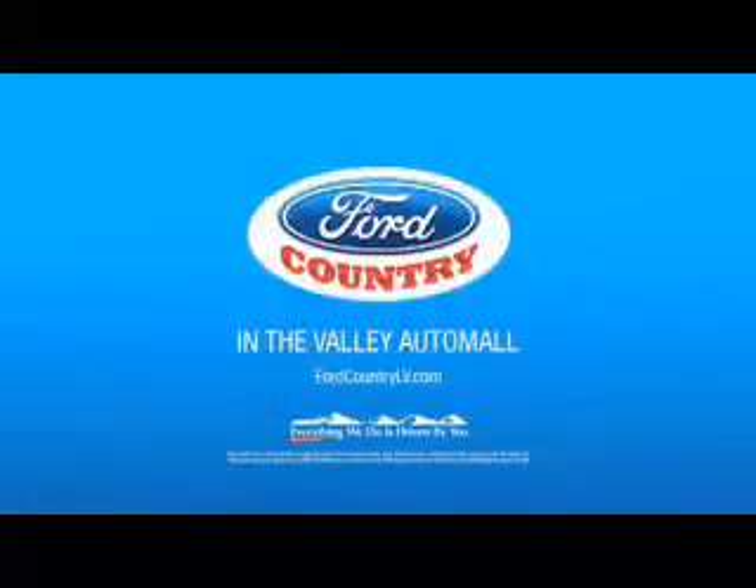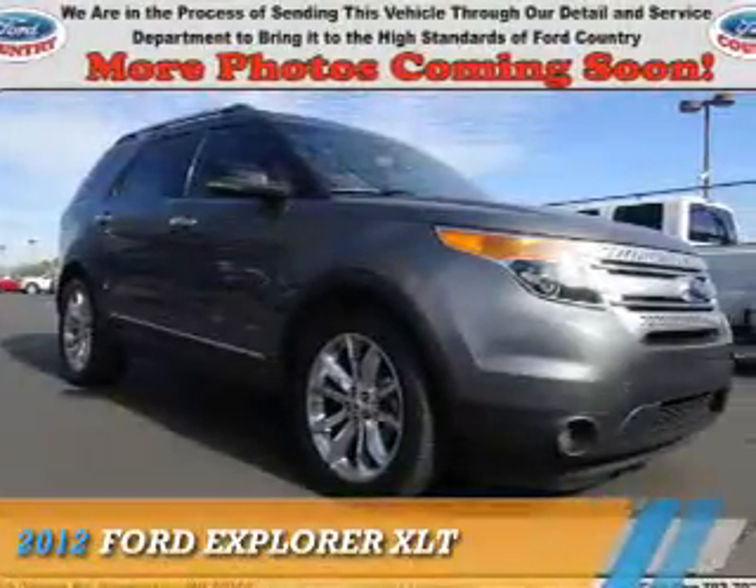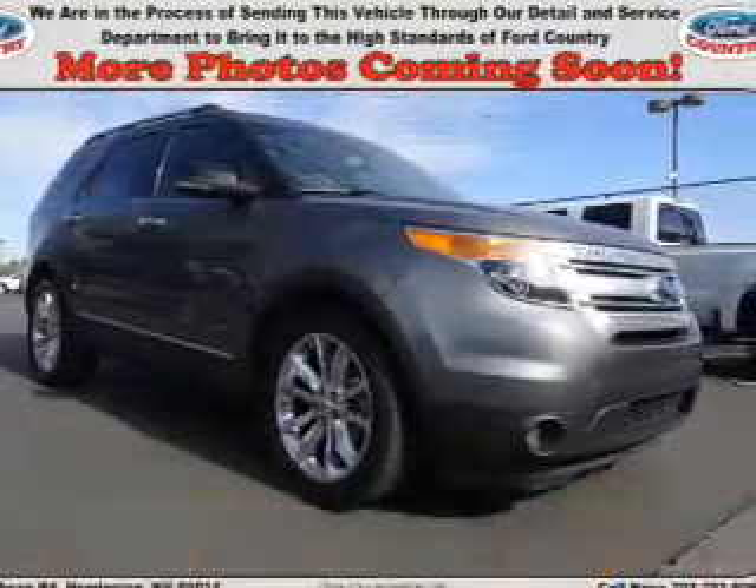Visit Ford Country in the Valley Auto Mall today. Presenting the 2012 Ford Explorer.